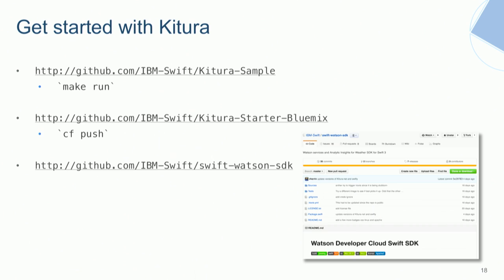If you'd like to give it a try, we have sample projects you can clone. There's Kitura-Sample, where all you have to do is 'make run' and it starts up a local web server on your MacBook. Alternatively, there's Kitura-Starter-Bluemix, which has code for automatic pushes to IBM's platform-as-a-service, Bluemix. Bluemix is built on Cloud Foundry, so all you have to do is clone the repository and 'cf push', and away you go.